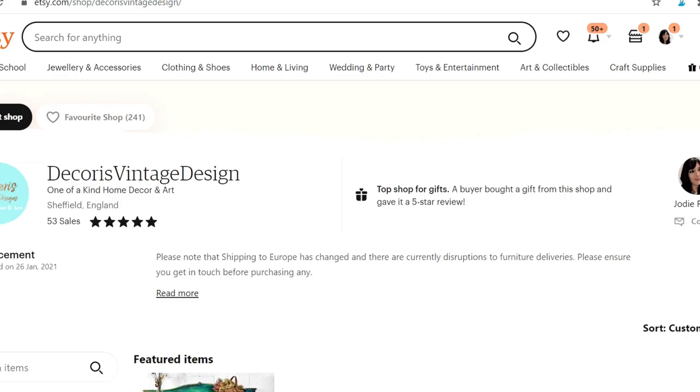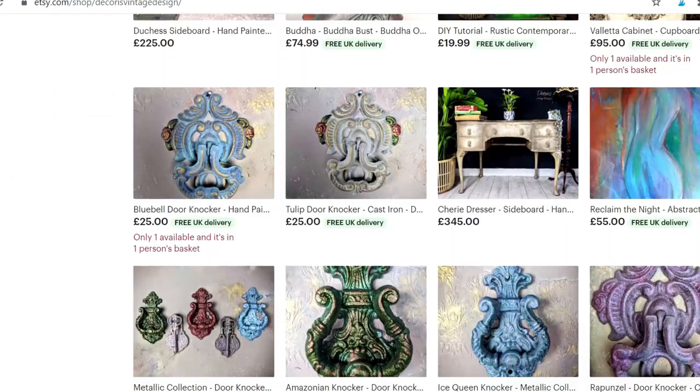Hi everybody, Jodie here from Decorist Vintage Designs. In today's video I just want to have a little chat with you about Etsy — share some tips and tricks I've learned along the way to help you get selling your furniture better on Etsy. These are generic Etsy tips that could work with any product, but I'm going to base this video on furniture specifically. Etsy is a great platform, a great starter platform before you have a website set up, so it's perfect for beginners. There's a whole network of customers to tap into, it's very intuitive, very easy to use, and it's a great search engine to put your products in.